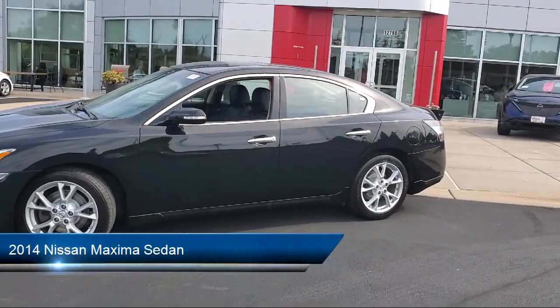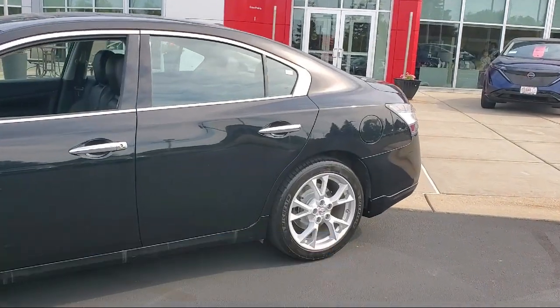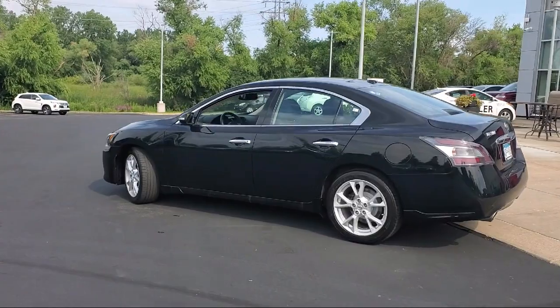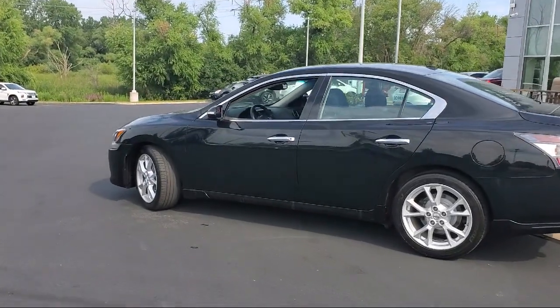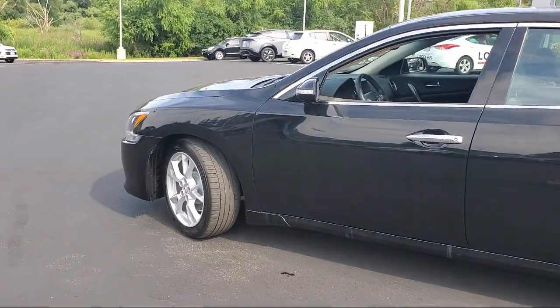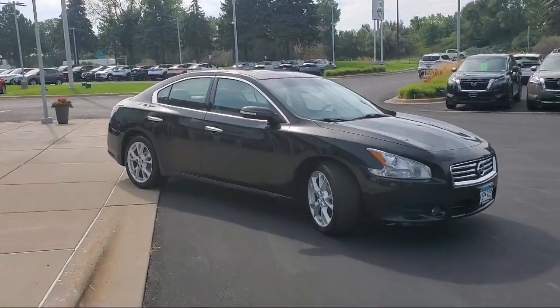It comes equipped with Leather Steering Wheel with Auto Tilt-Away, Keyless Entry, Homelink, Bose Premium Audio System, Heated Outside Mirrors, Heated Front Seats, Outside Temperature Display, Steering Wheel Controls, Alloy Wheels, Electronic Stability Control, and much more!